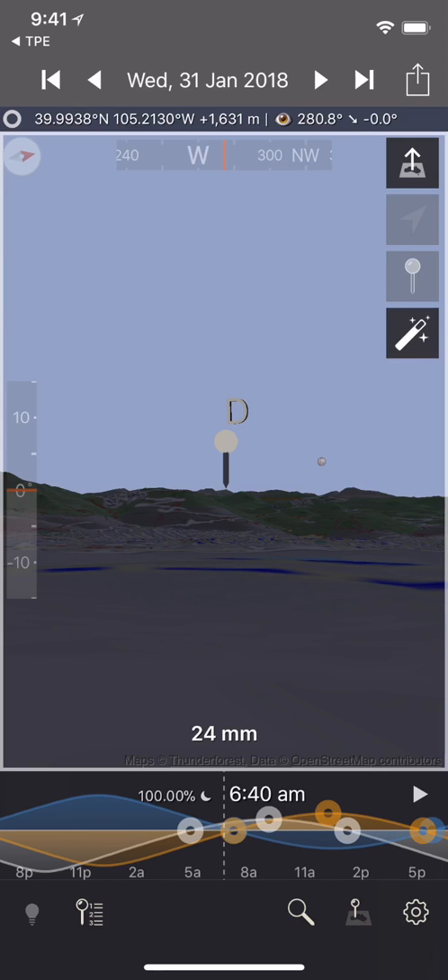We're going to switch back to TPE, take the phone out into the field, drive out to these locations, and try the augmented reality planning tool to give us a sense of really where the moon is going to look exactly in situ at these potential locations.